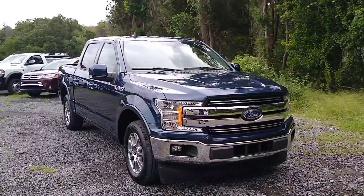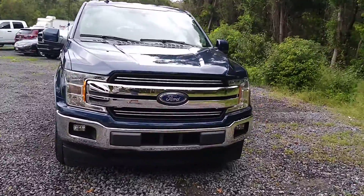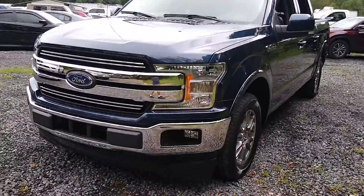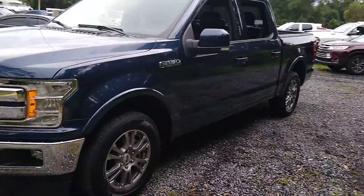Get into a car with value. 2019 Ford F-150. With less than 5,000 miles on the odometer, this vehicle stands out from the rest.